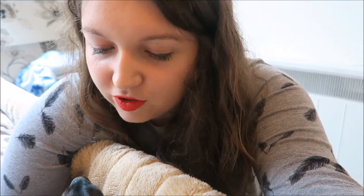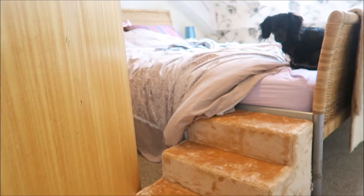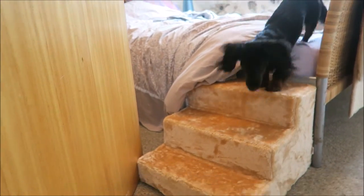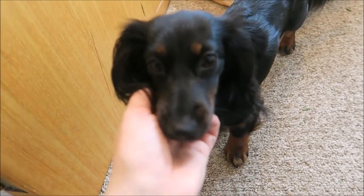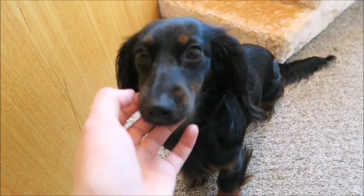That's her up the stairs. I'll try and make her go down, although she might not because she's now realised I don't have any treats. Good girl — they are super easy to use. It took about five minutes to train Hedy how to use them. I took a little bit of ham, said 'here,' and she went up. Then I used another bit of ham and made her go down.